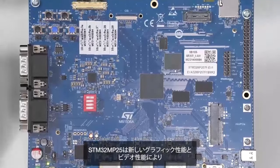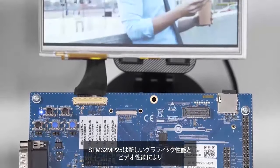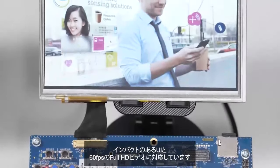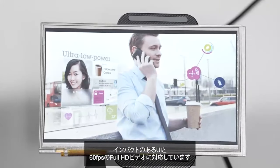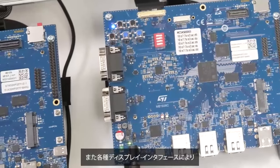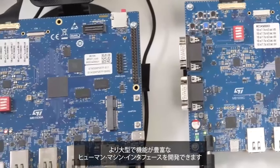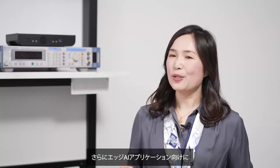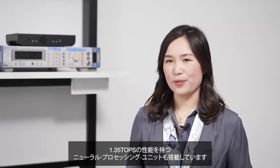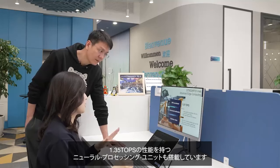Thanks to its new graphics and video capabilities, the STM32 MP25 supports ultra HD and 4K video at 60 frames per second. And thanks to its diverse display interfaces, developers can create larger and richer human-machine interfaces. Additionally, it includes a Neural Processing Unit capable of 1.35 TOPS for Edge AI applications.